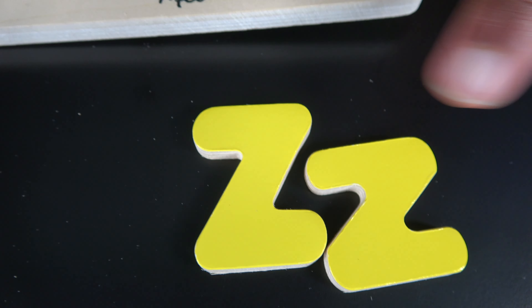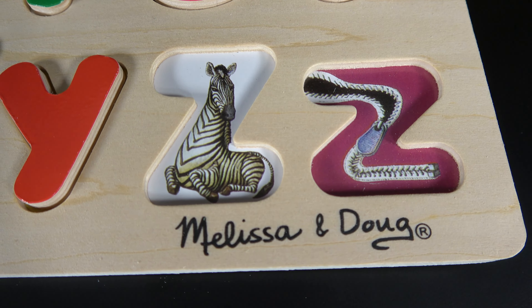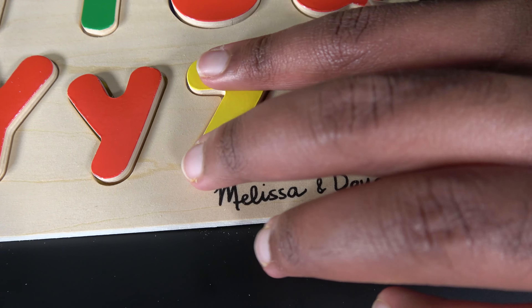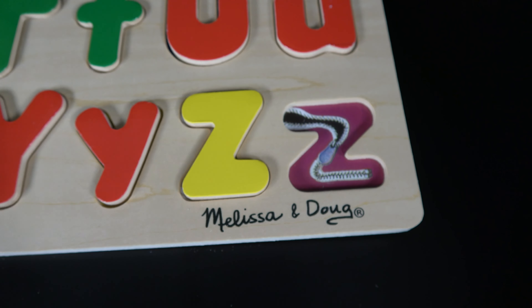Z. This is uppercase Z and this is lowercase Z. Z is for zebra. Z is also for zipper.